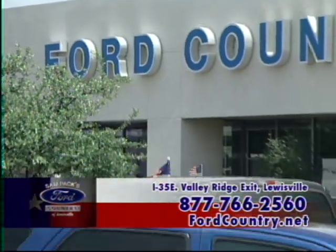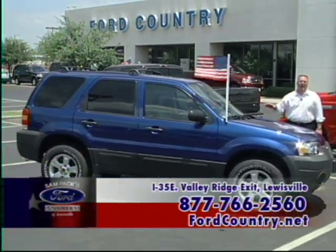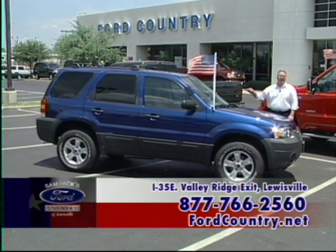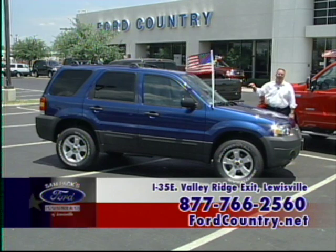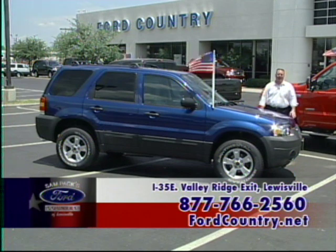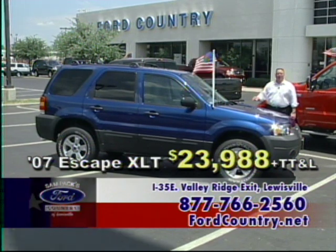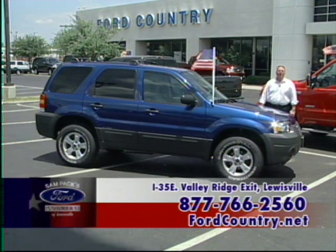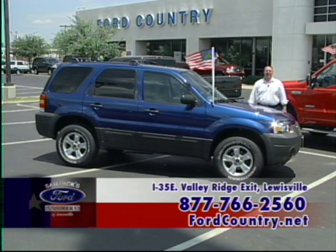Here we have a 2007 Escape — you heard right, this isn't an '06, this is an '07, just arrived last week. $23,988 on this vehicle. It has a special package with sunroof and audiophile stereo system, and this XLT has leather, power windows, power locks, all the amenities you'd expect on a luxury vehicle. Absolutely one of the most exceptional buys on the compact SUV market — we've been the sales leader for the last three years.